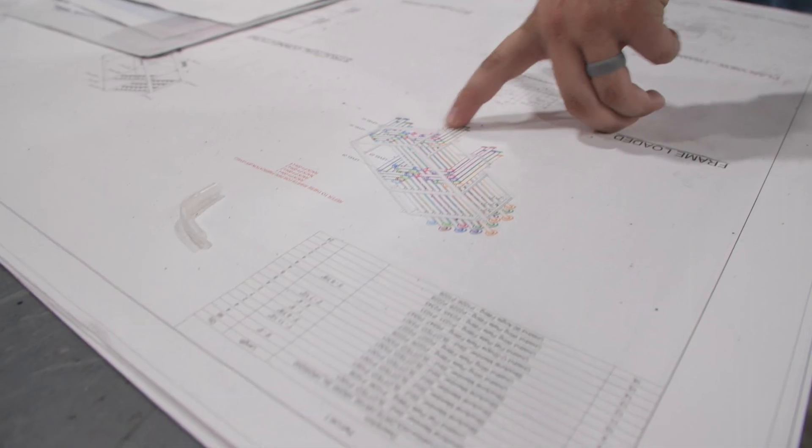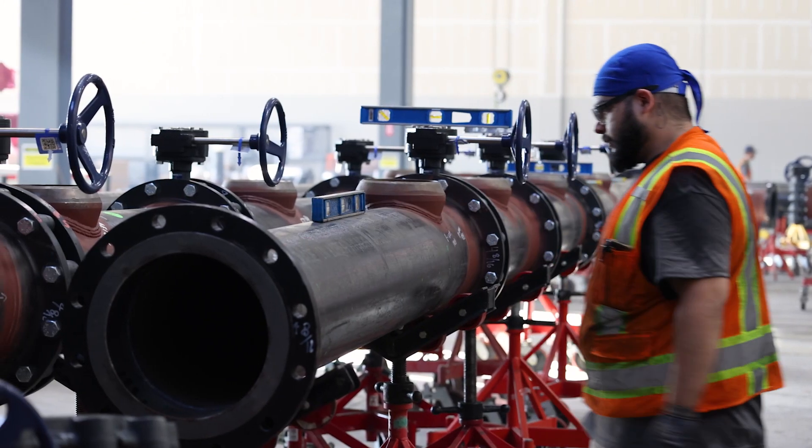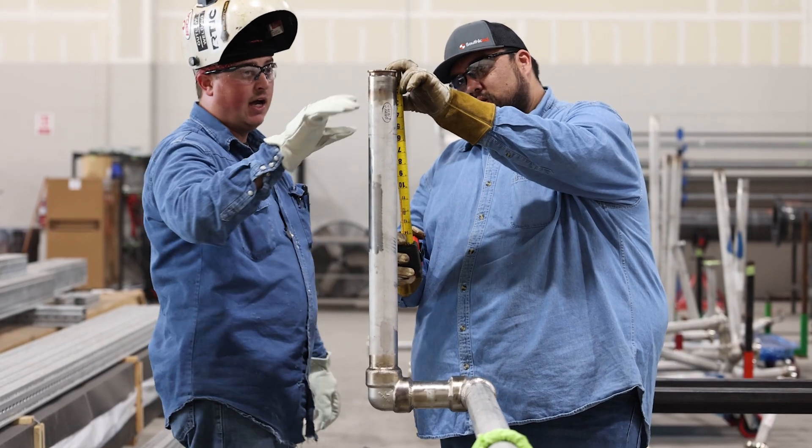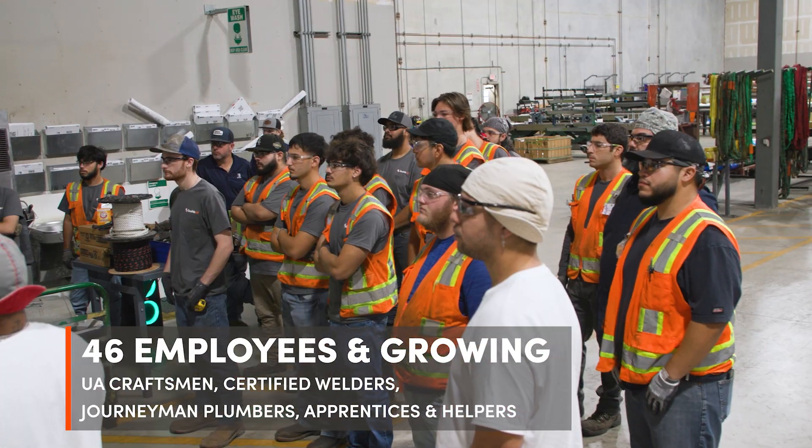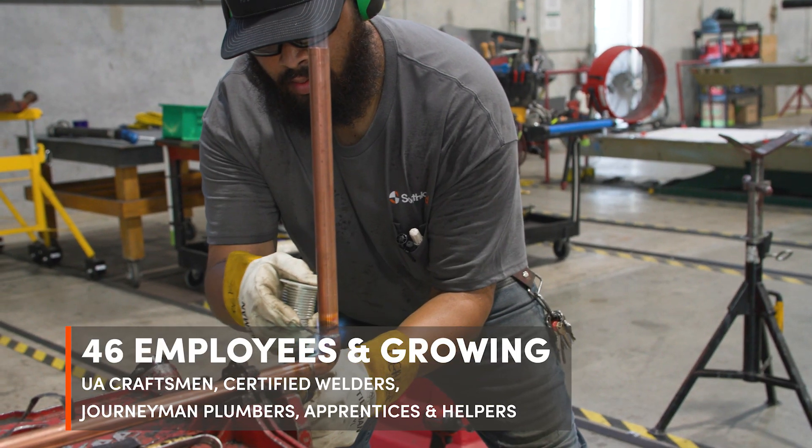One thing that we really do strive for in the fab shop is quality, safety, and production. We really strive to get it right the first time. Having multiple trades under one roof really increases knowledge, especially for the apprentices. They get to see the pipe fitting side as well as the plumbing side.